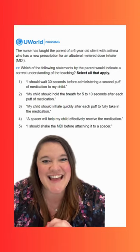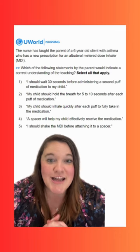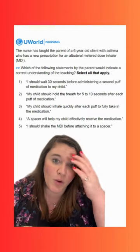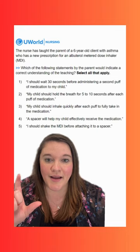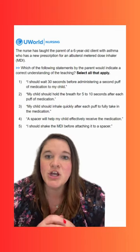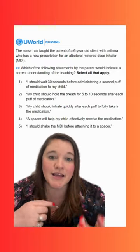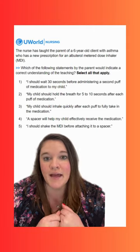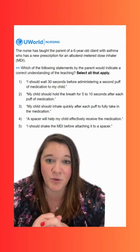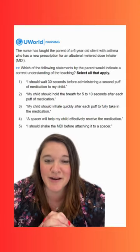Option four says: a spacer will help my child effectively receive the medication. This is a correct option. Spacers are really great for pediatric clients or clients that have issues with coordination. With a metered dose inhaler, you have to coordinate your squeeze on the inhaler with your inhalation, and that can be difficult for kids to do. A spacer traps the medication in a confined space, gives more time to breathe the medication in, increases the amount of medication that gets to the lungs, and reduces the amount of medication that ends up in the oropharyngeal cavity. Really all pediatric clients should use them.